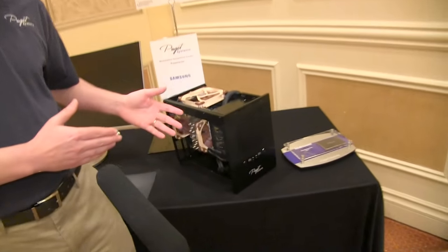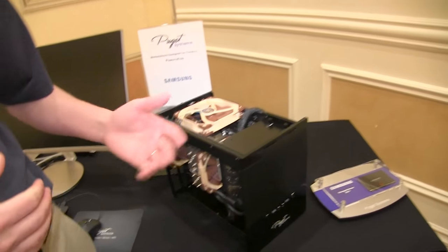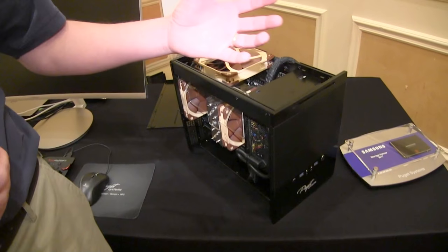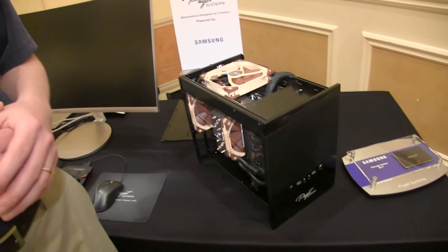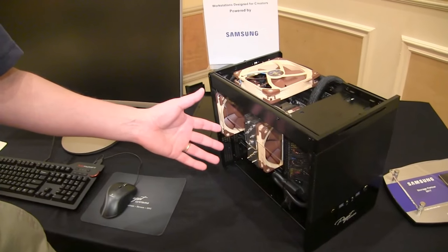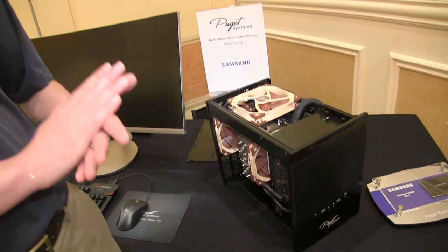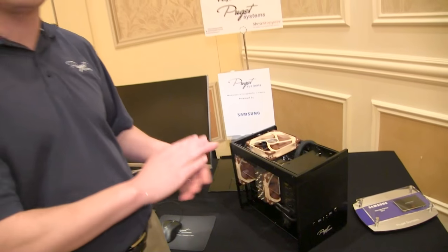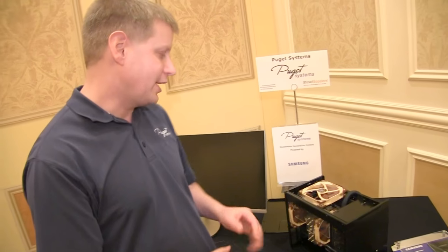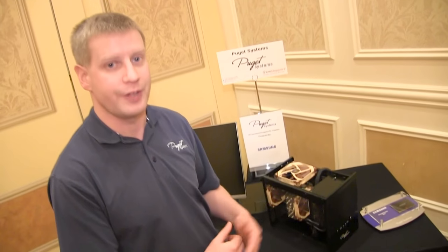This model that you have here — could you describe how you would customize it? Well, we start with the general form factor that our users are looking for. Is this going to be on the desk? Is it going to be under the desk? That kind of helps decide what box we put this in. But for the actual hardware itself, we have to test all the different platforms, all the different CPU platforms, all the different storage types, all the different GPUs, and then we can come up with recommendations for the best hardware for that specific job.